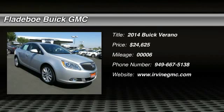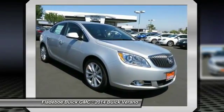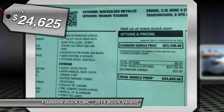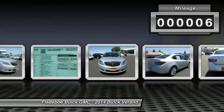The 2014 Verano. Buick Verano is a compact car built on the Delta II platform, designed and built from the ground up with the idea of it being a Buick, and is priced below $25,000. This vehicle has less than 100 miles.